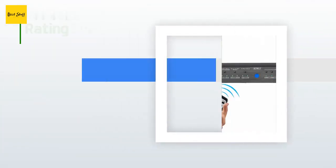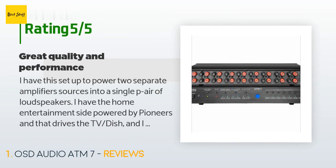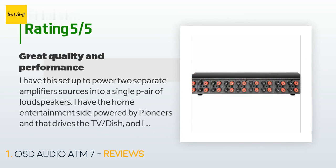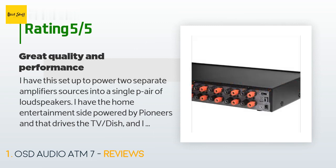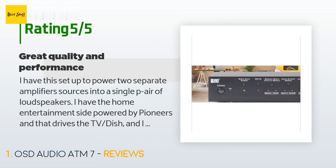There are 60 reviews with an average rating of 4.3 stars. A customer said: 'I have this set up to power two separate amplifiers and sources into a single pair of loudspeakers. I have the home entertainment side powered by a Pioneer that drives the TV and dish, and a separate amp source dedicated to audio components only — tape decks, CD players, tuner, etc. Both are switchable to the single set of speakers.'